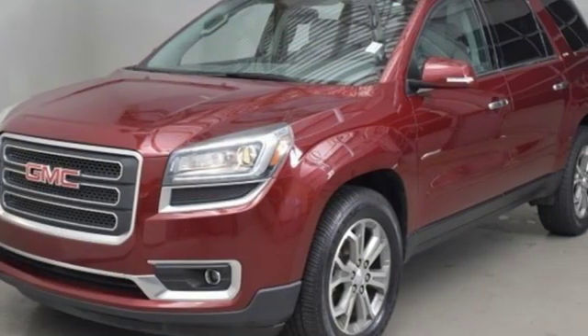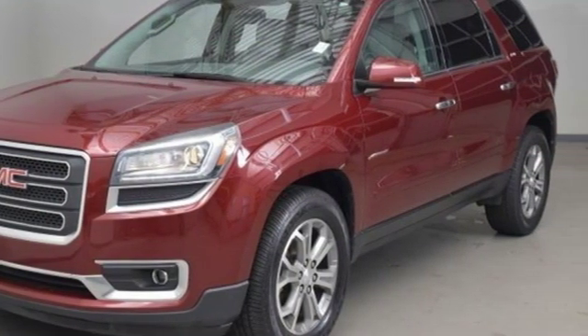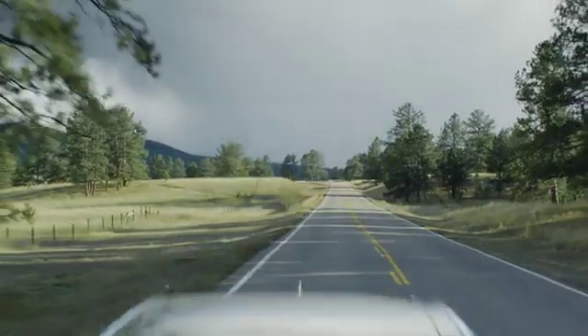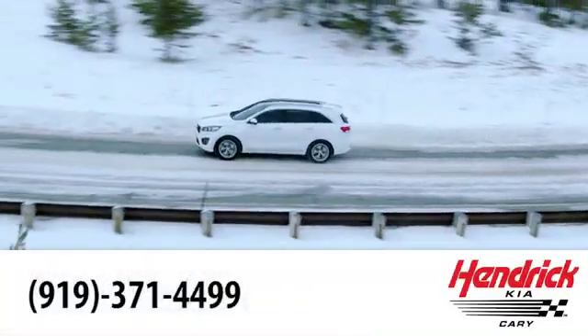This Acadia is awaiting your test drive today. Hendrick Kia of Cary is the leader among the USA's auto dealerships. We're confident that you'll be pleased with the buying process.